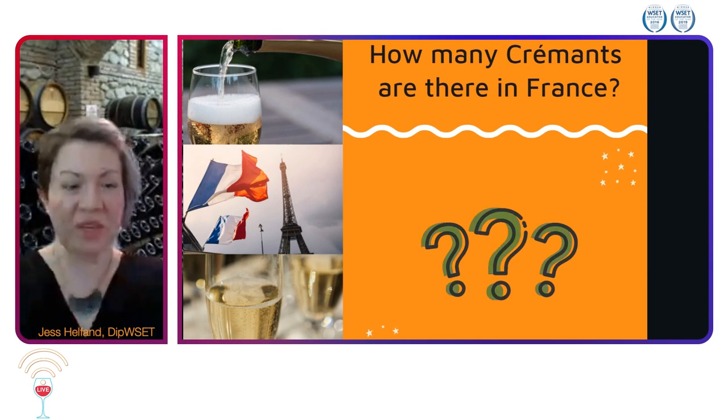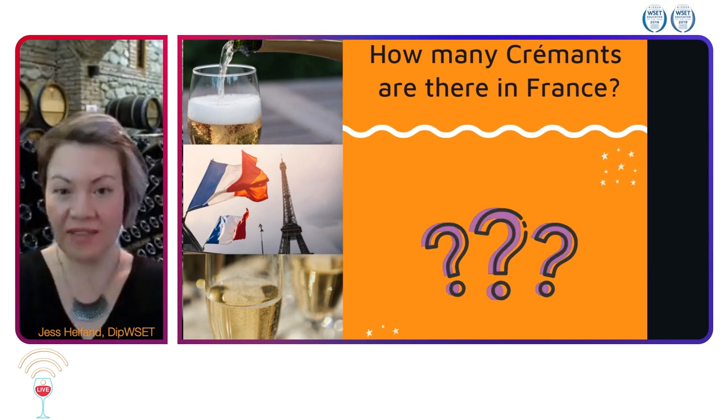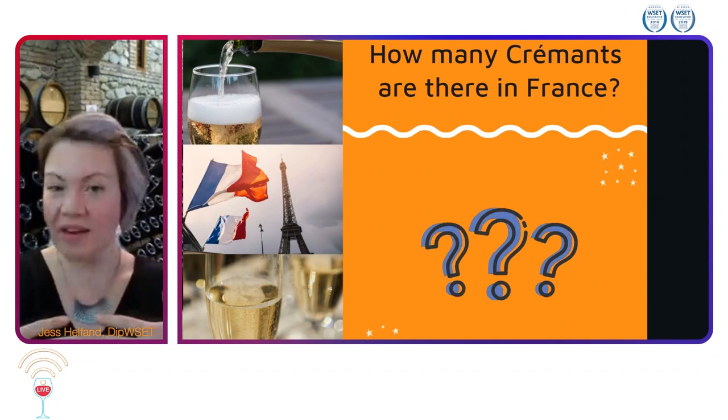Crémant is of course our traditional method sparkling wine in France, not in Champagne.